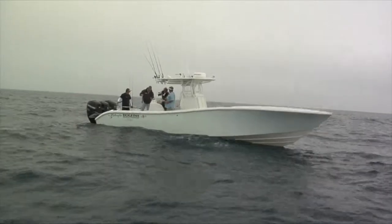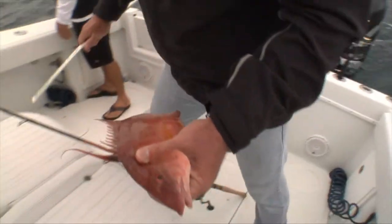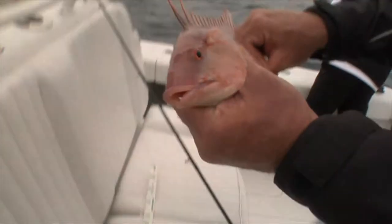Gotta measure them. Gotta be 12 to the fork, that's what Rob said. So we gotta pinch the tail. Oh yeah, we're gonna make it. Yeah, well over.